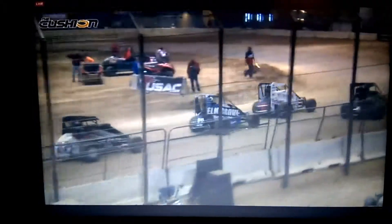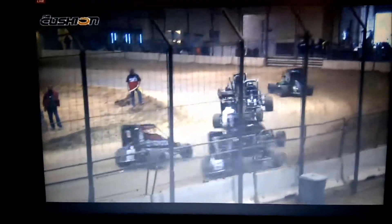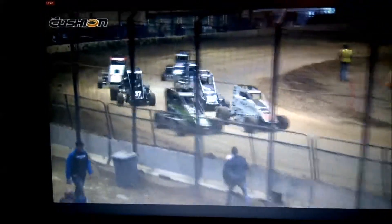So get the lineup set here, and boy — you look through the field, there are a lot of 410 sprint car drivers in this field. Shane Gullivick, Chris Andrews, Bill Rose — all sprint car regulars throwing the midget hat on tonight. Holly Schulton, as we said, making her USAC National Midget debut.